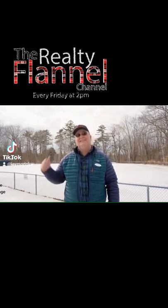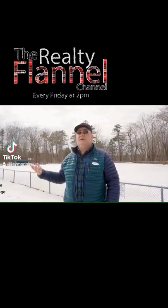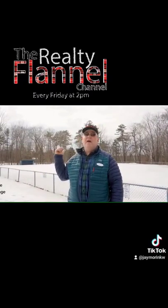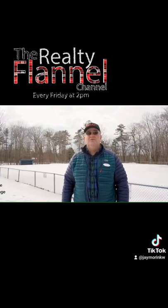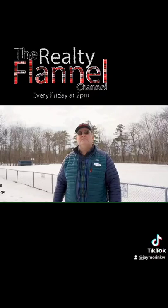About a block and a half from here is the city line for Portland and Westbrook. Westbrook is a bedroom community for Portland, and if you keep heading that way, it will bring you to Pride's Corner in Westbrook, which is a really nice community for a residential area.